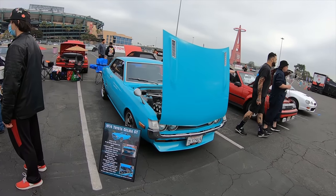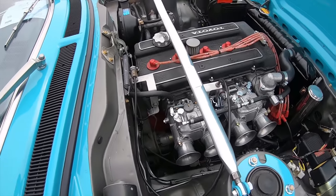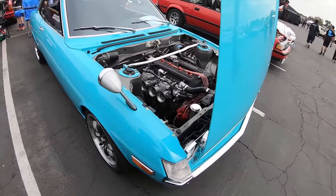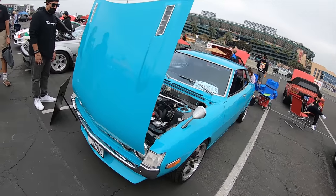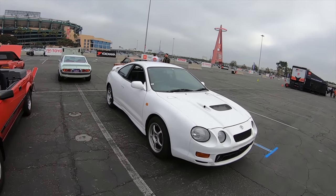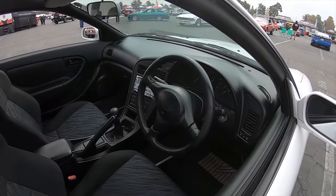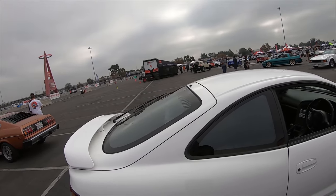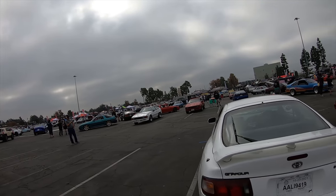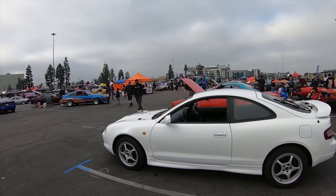Very nice setting for the GT with the auto bodies. Very very cool — love the color, nice wheels. Definitely a cool section here for the Celicas, another right-hand drive. Mint condition. That's definitely something that Japanese Classic Car Show brings out — a lot of cars that you normally wouldn't see. These cars just hibernate, they don't come out at all.